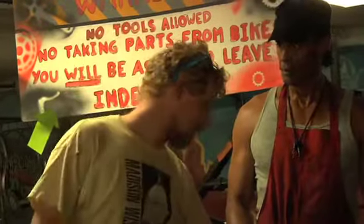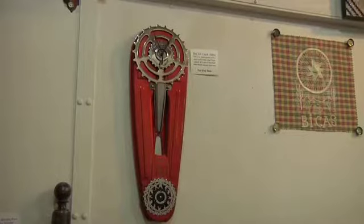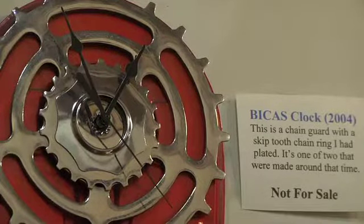Shop coordinator and bicycle artist Troy Neiman feels that Bikus is a good outlet for artistic endeavors. People are always coming up with new things that you never thought of — that maybe are really obvious or not — but it's always cool to see what other people come up with when they're playing around with the different pieces.